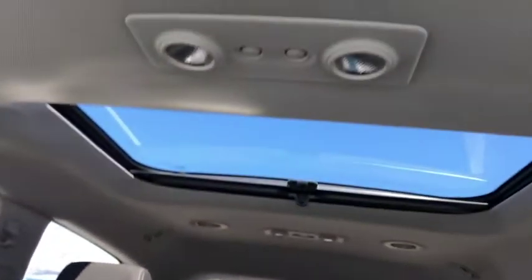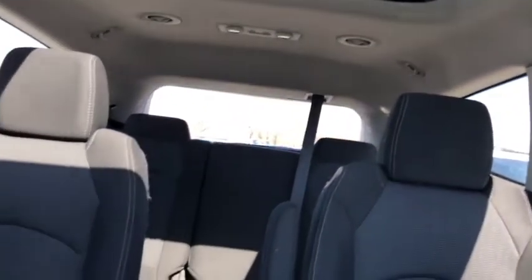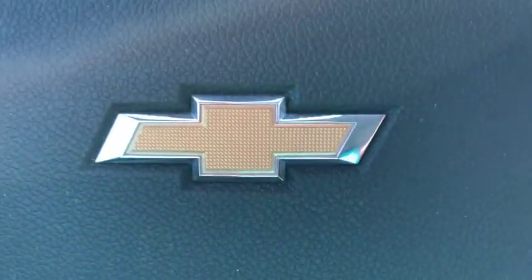We like to do these vehicle videos to show you full transparency of our vehicles so that there are no surprises when you're coming into the dealership — you know exactly what you're getting into. Come on down to Seaway GM and take a look at this unit. You can shop this unit or any of our other units online 24/7 at www.seawaygm.com. Thank you.